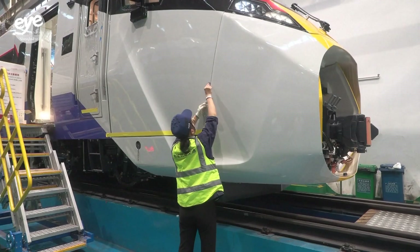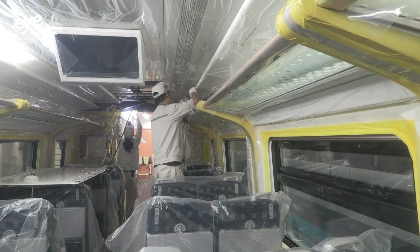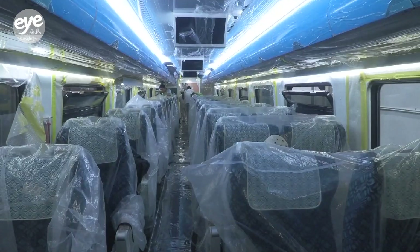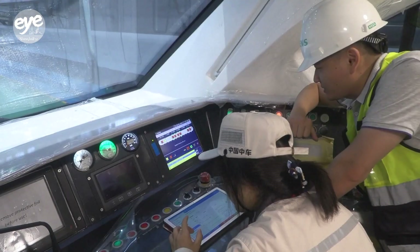Another round of daily production, and a step closer for the meter gauge train to roll off the production line. This is the third generation destined for Malaysia's electric train service.